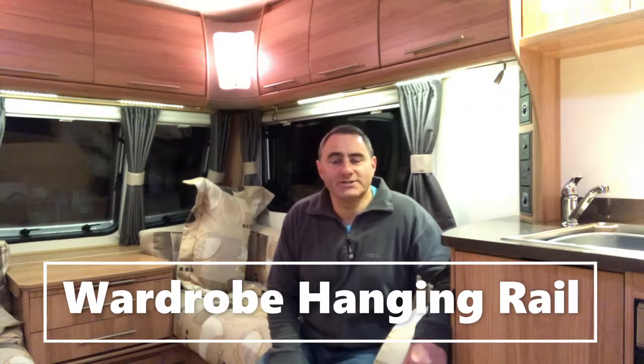Hello, welcome back to Rob's Wise Ways. Have you ever arrived at your destination at the caravan site and found that all the clothes have jumped off the hanging rail in the wardrobe? Well, let's go and have a look at what I've done to stop this happening.